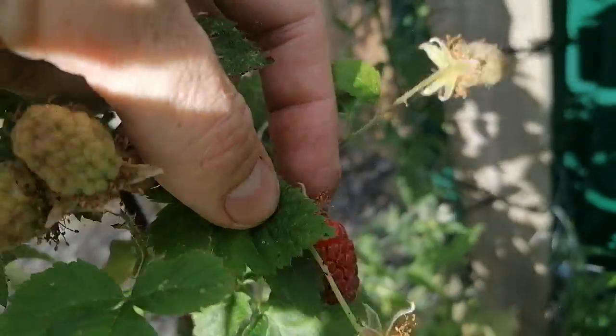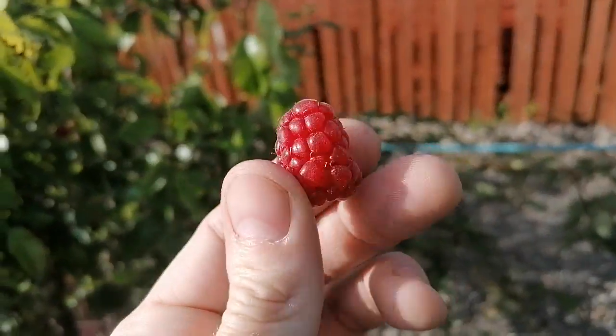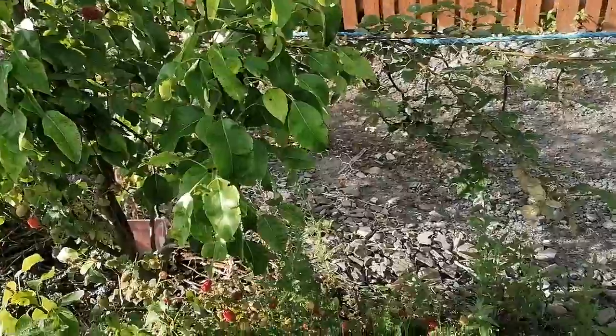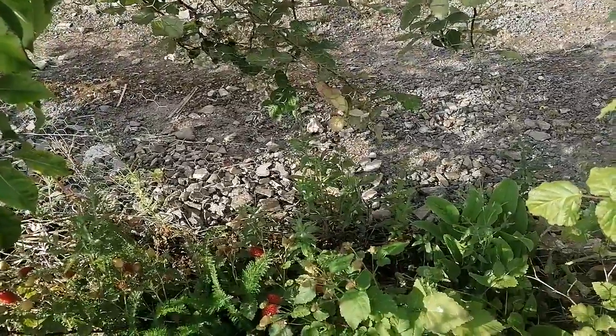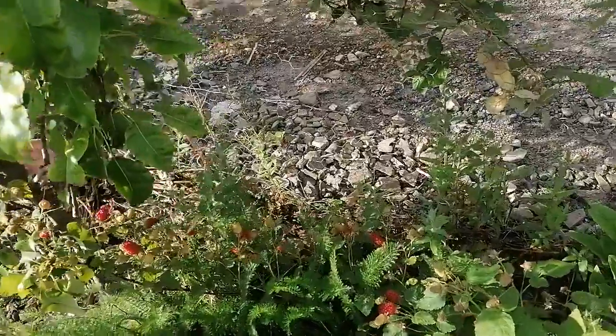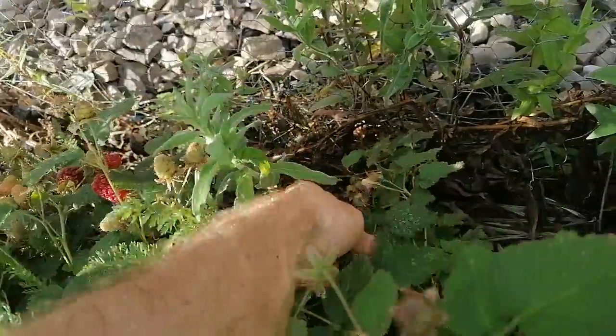There are a few different cultivars of Thai berries and I'm not sure which one this is. I'll do a quick taste and let you know. Quite nice, quite sweet but quite tart. I've tried these before and I've known them to be on the tart side, but tart in a nice way.